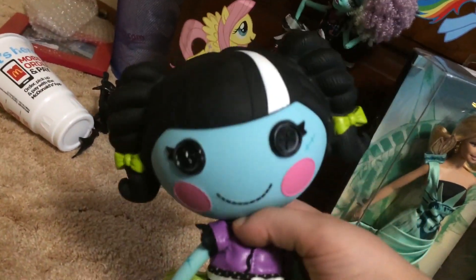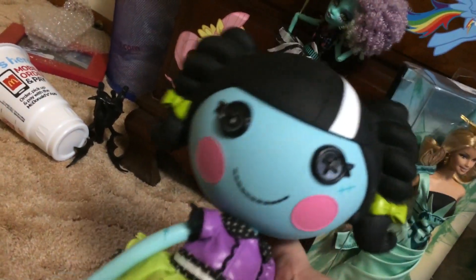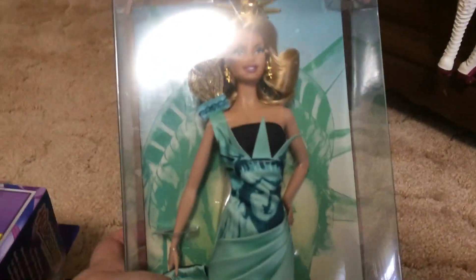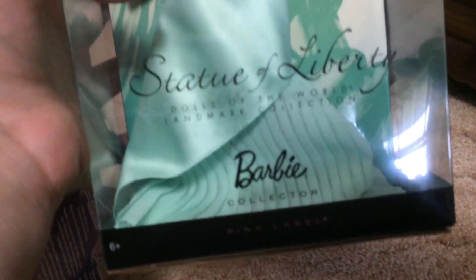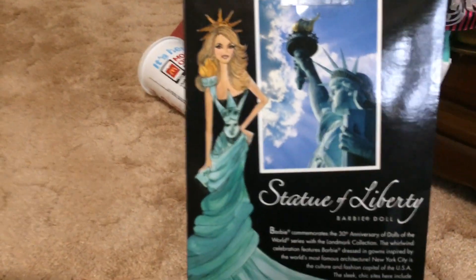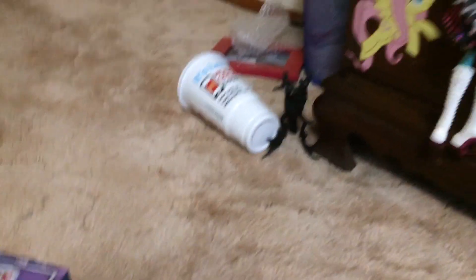Then I got this Lalaloopsy — I don't know what her name is. I don't collect Lalaloopsies, but they know I love Halloween stuff so she's very Halloween-y. If anybody knows what her name is, please let me know. And then I got this beautiful collector Barbie — she's the Statue of Liberty. I really really love her; the dress is gorgeous. Look at her box art, it's so pretty. She's a pink label. That's cool.